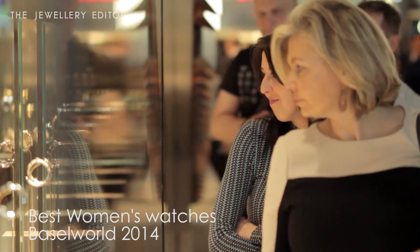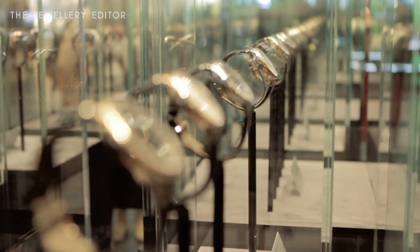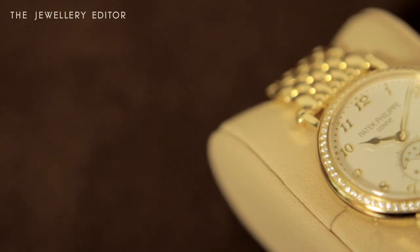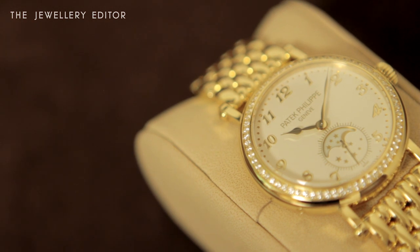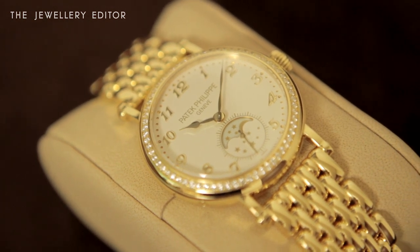I have seen more watches for women than ever at Baselworld, but here's my selection of those that I would happily take home with me. Patek Philippe presented a new moon phase for women, and this watch I think has it all. It has the impeccable mechanics of this Swiss watch house, as well as being just beautiful.